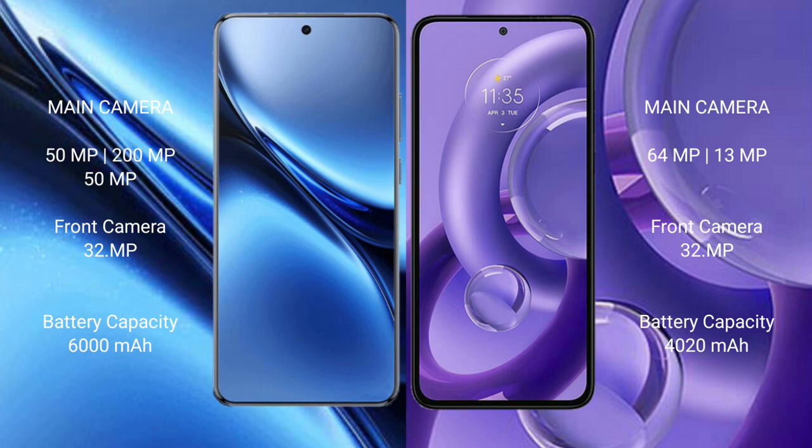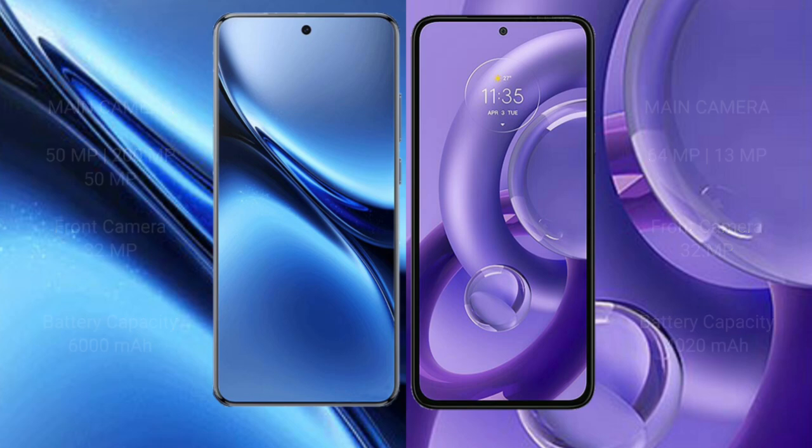Vivo X200 Pro has a 6000mAh battery with 90W fast charging support. Motorola H30 New has a 4020mAh battery with 68W fast charging support.